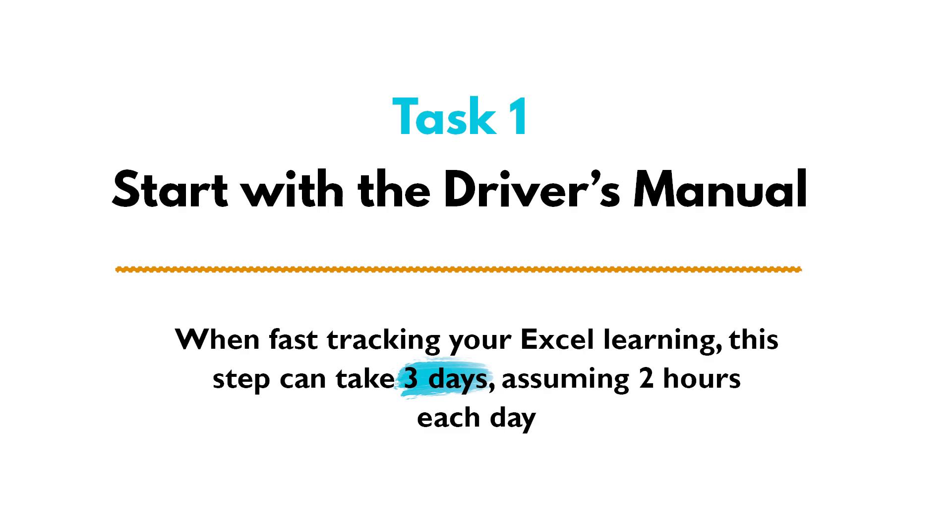The very first thing I would do is take a course. Just like when you are going to learn how to drive a car, you usually go through the driver's manual and maybe take a driver's training course in order to learn everything you need to know. The same goes with Excel — though not all courses are the same.